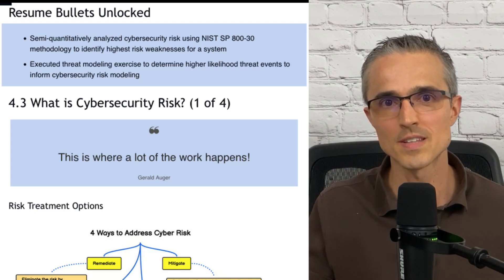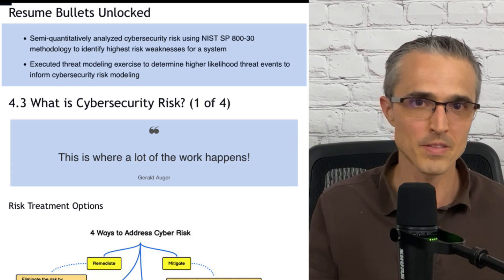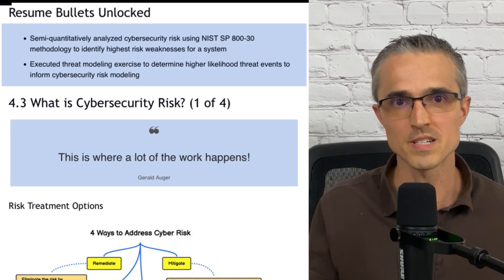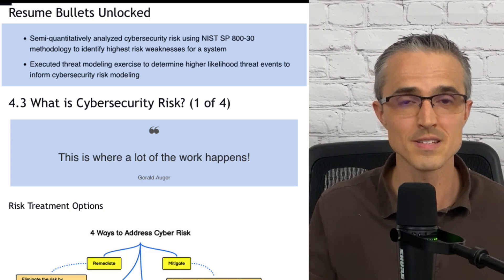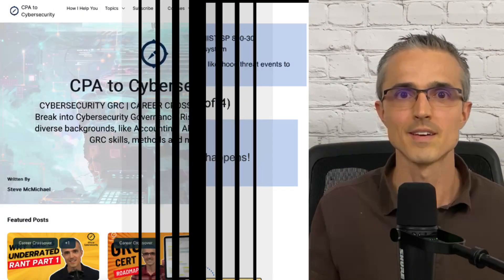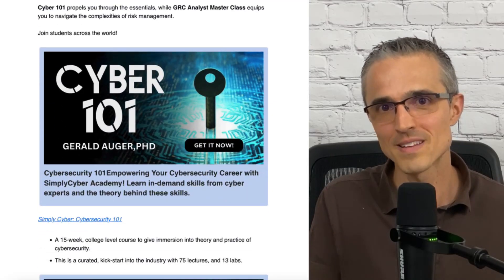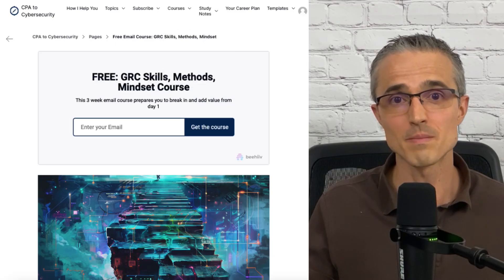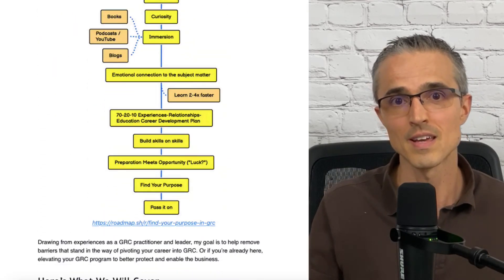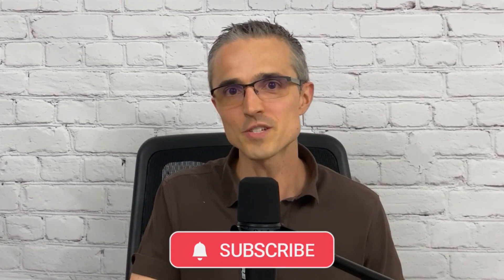Lastly, here are the resume bullets the course unlocks: semi-quantitatively analyze cybersecurity risk using NIST Special Publication 800-30 methodology to identify highest-risk weaknesses for a system; and execute a threat modeling exercise to determine higher-likelihood threat events to inform cybersecurity risk modeling. If any of this sounds interesting to you, check out the course. If you use my affiliate link, I'll send you my study notes for all the chapters. Also check out my blog, where you can sign up for a free GRC Skills, Methods, and Mindsets email course I just launched. If you find value in the channel, please like and subscribe. Views expressed are my own, and feedback is always welcome. Thanks for watching, and I'll see you next time.